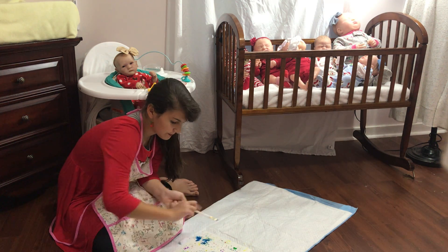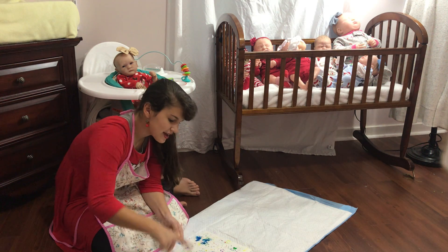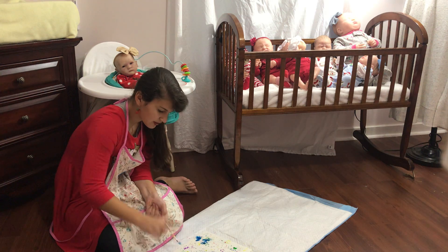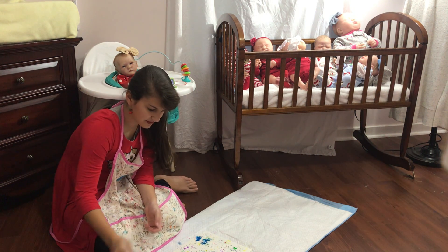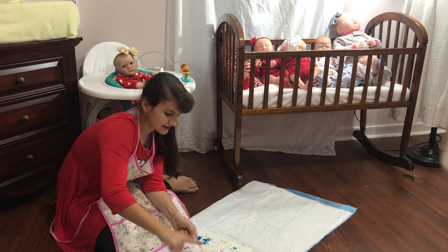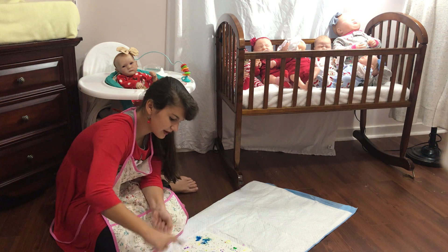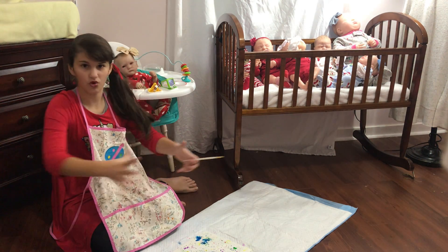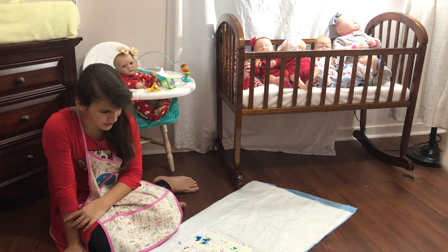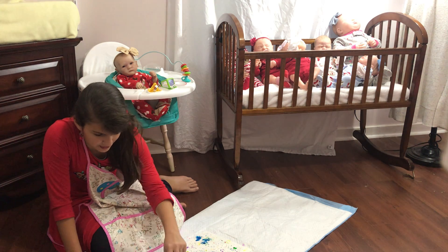This doesn't have to be Christmas-themed — you could make cards out of this and write 'Merry Christmas' on it, but it could be for any holiday or anything. If you had a lot of plain paper you could even make wrapping paper like this — I think you can buy plain white wrapping paper. So I'm definitely gonna add some more red.